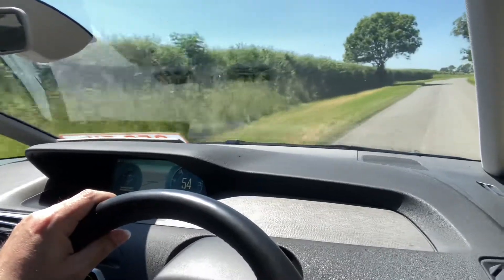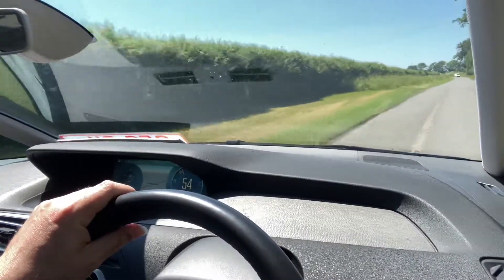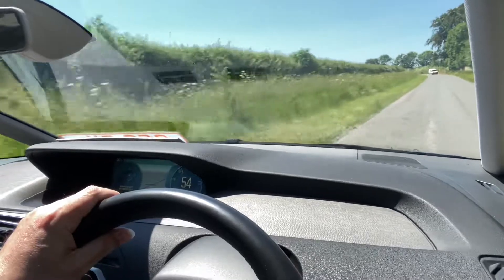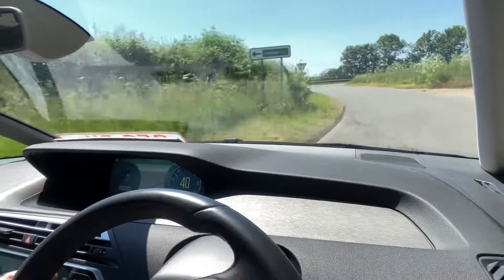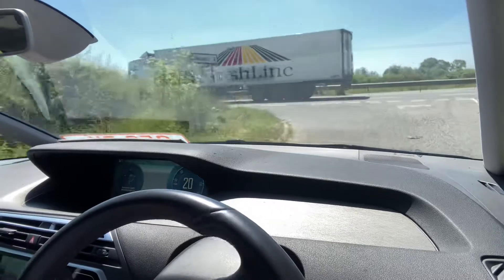It's got a wonderful torquey engine — very easy, very smooth, glides very well through the bumps back there. Brakes are all good as well.